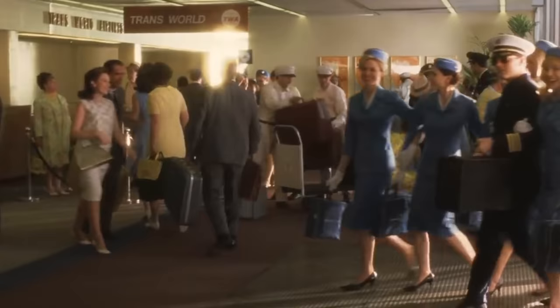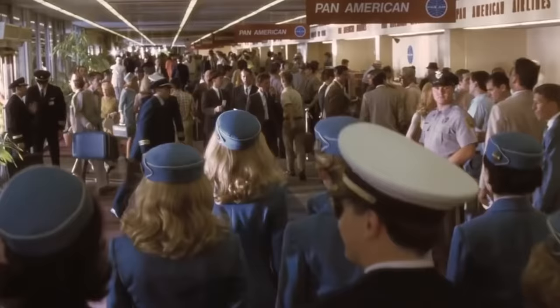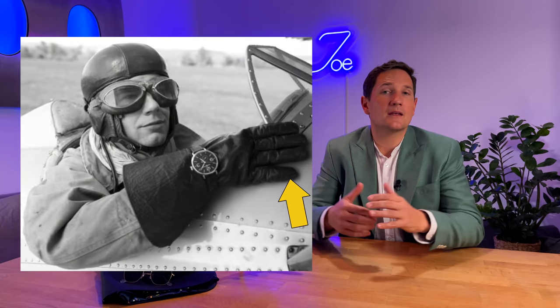You've all seen them before — pilots strolling through the airport terminal, followed by a couple of beautiful flight attendants. But this wasn't always like that. Before the 1930s, pilots wore clothing derived from military tradition established during World War One. The uniform had to be practical, comfortable, and especially warm, as World War One planes were open-top cockpits. Large oversized front pockets allowed easy access to navigational charts whilst wearing thick gloves.